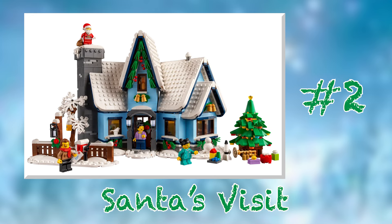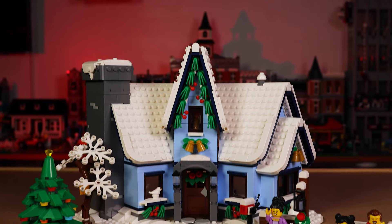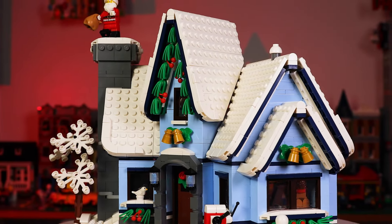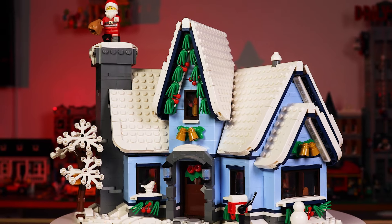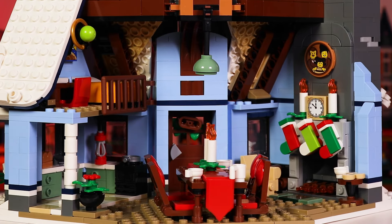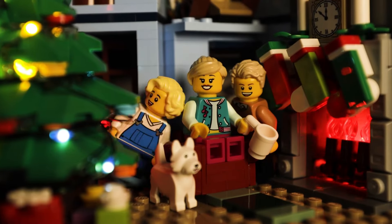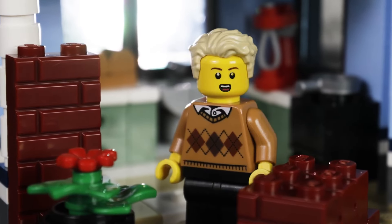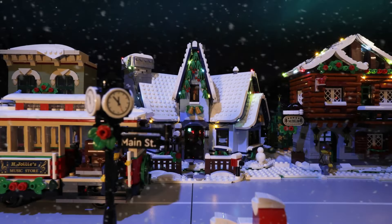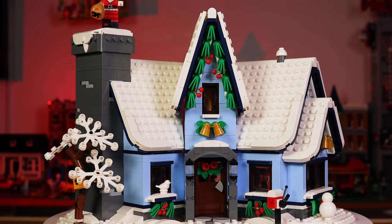The runner-up is set number 10293, Santa's Visit from 2021. This is the first Winter Village set I ever built, and as such it already holds a special place in my heart. Beyond that, the set is just amazing. Though it takes plenty of cues from the 2012 cottage, it innovates and expands on those ideas so much that it becomes its own. The design of the house itself is pure brilliance, allowing for a large, beautiful exterior with a positively massive interior space. This generous play area was the primary setting I used for the stop-motion Christmas card I made for the year 2023 — the hours of fun I had making that video was the catalyst for the formation of this channel. The set is amazing on its own, but the personal significance it holds for me makes it all the more special.